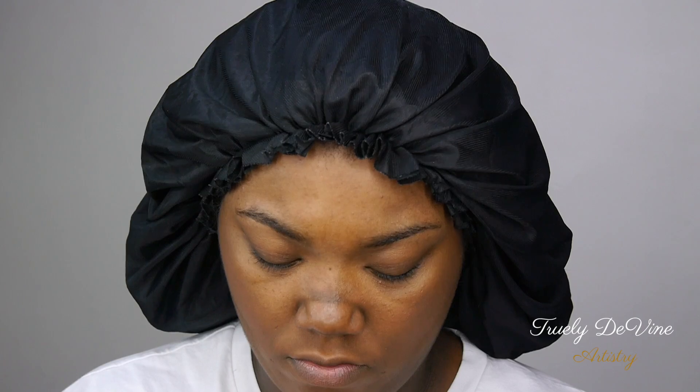This is my first time ever using this foundation, so this is going to be a first impressions review. The name of the foundation is their Flawless Fusion Ultra Long Wear Foundation. I got the shade 5C1, which is Nutmeg. And in the concealer, I got the shade 5N.